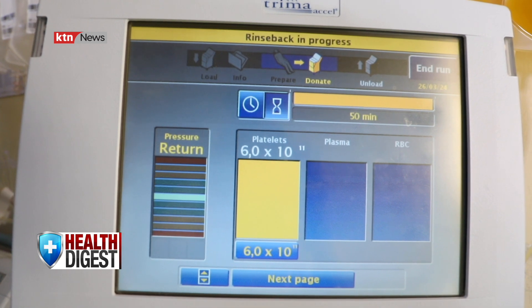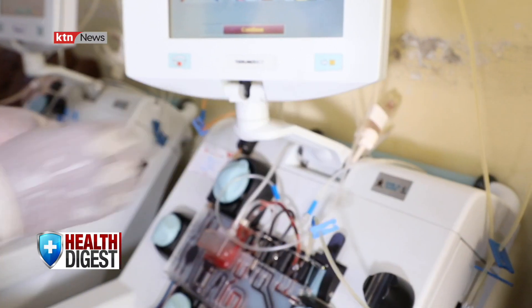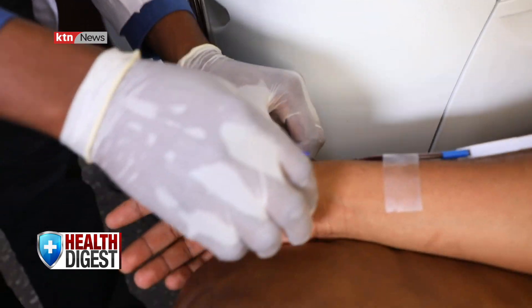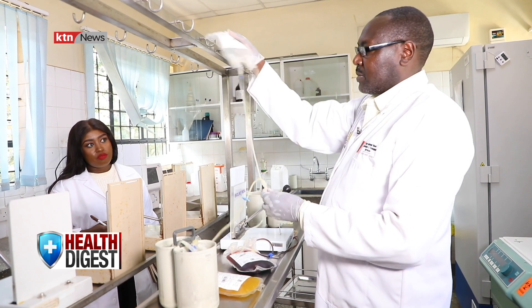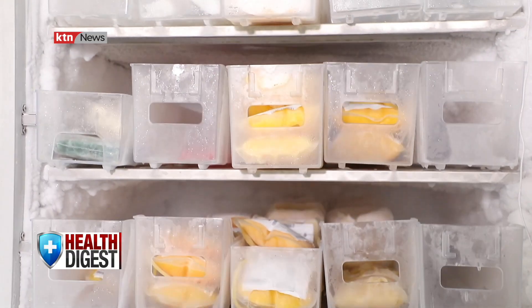Experts argue that apheresis donation procedures have fewer adverse events compared to whole-blood-derived platelets, which require multiple donations to be sufficient to treat an adult. "When you give one unit of apheretic platelets, it is equivalent to six to eight units of manually prepared platelets. This is very important to mothers who have given birth and have postpartum hemorrhage, and to cancer patients — in fact those are the highest consumers of apheretic platelets. The demand in Nairobi is now very high."